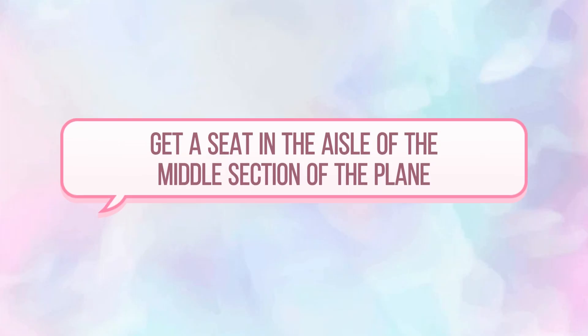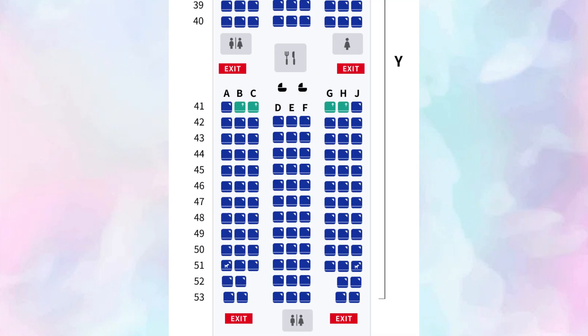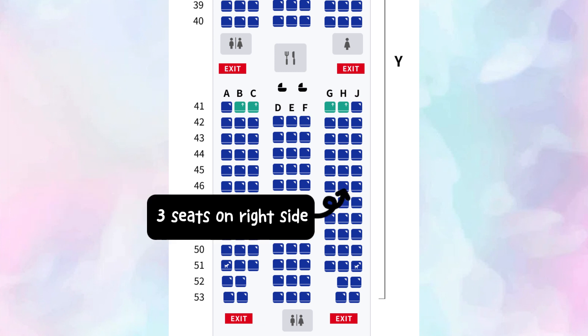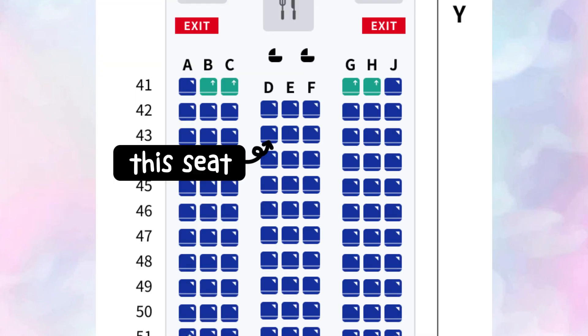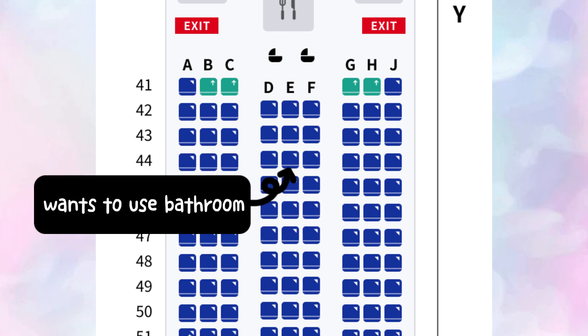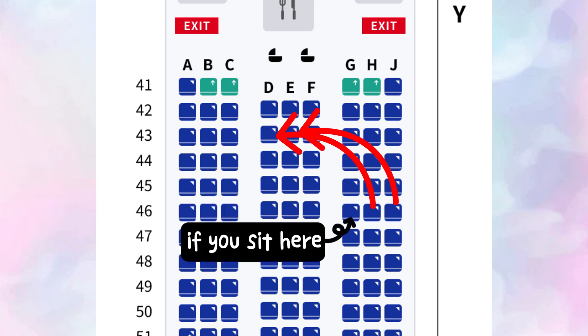Seat strategy. If you're someone who likes to stretch your legs, walk up the aisle, or go to the bathroom whenever you want, try to get an aisle seat in the middle section of the plane. Many international planes have three seats on the left, three on the right, and three or four in the middle. I'd suggest going for the middle-section aisle seat because if someone in the middle seat wants to use the bathroom, they can go either way — versus the outer aisle seat where you'd have to get up every time two passengers want to get past.